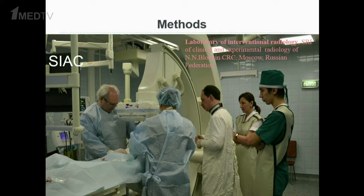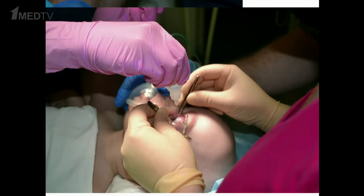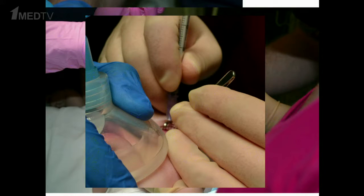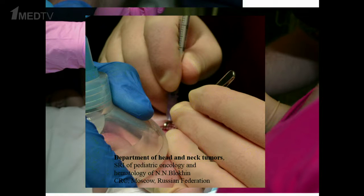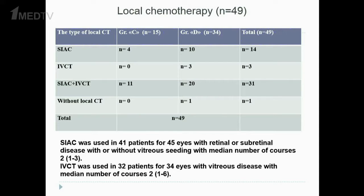This is the laboratory of interventional radiology in our institute, where the procedure of selective intra-arterial chemotherapy is performed. This is our department of head and neck tumors, where intravitreal chemotherapy is performed. Selective intra-arterial chemotherapy was used in 41 patients for 45 eyes with retinal or sub-retinal disease, with or without vitreous seeding, with a median number of 2 courses. Intravitreal chemotherapy was used in 32 patients for 34 eyes with vitreous disease, with a median number of 2 courses.